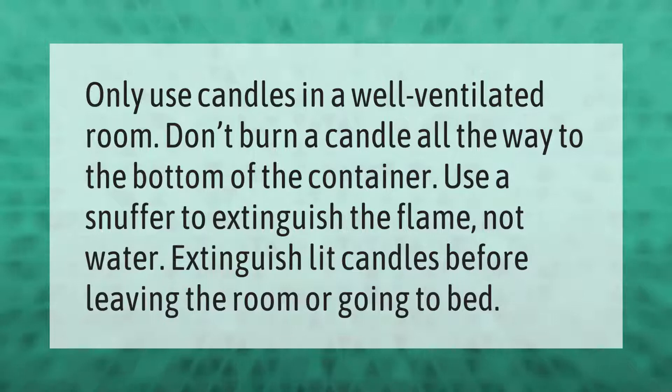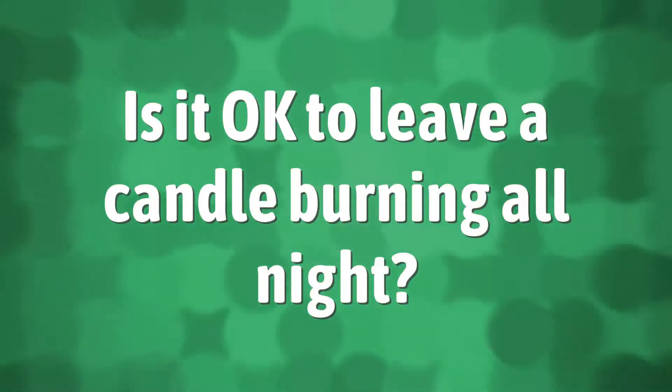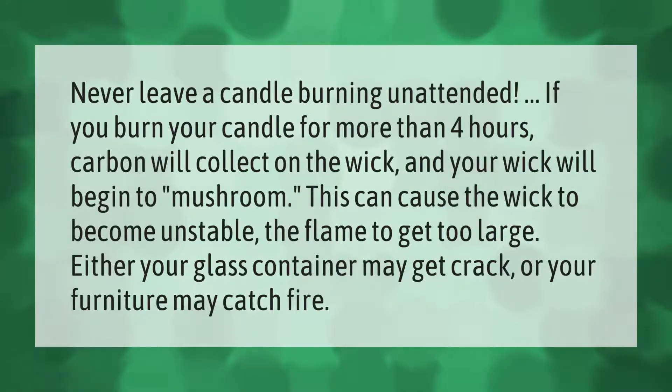Only use candles in a well-ventilated room. Don't burn a candle all the way to the bottom of the container. Use a snuffer to extinguish the flame, not water. Extinguish lit candles before leaving the room or going to bed.